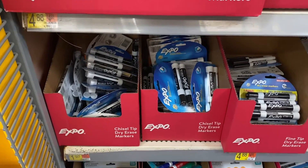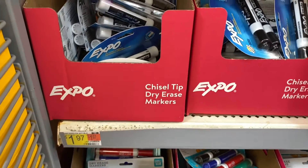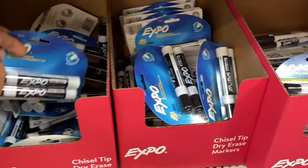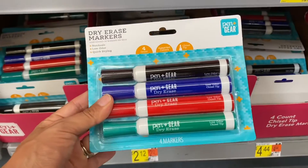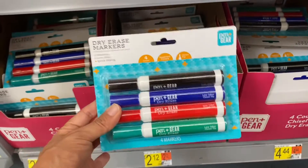The next thing on our list is to get some Expo low-odor markers. They have a set of two for just $1.97, and a pack of six markers for only $4.88. These dry erasers are only $1.98 — definitely a great deal.